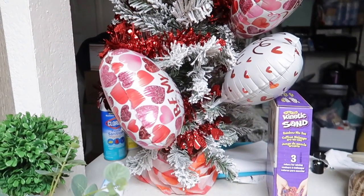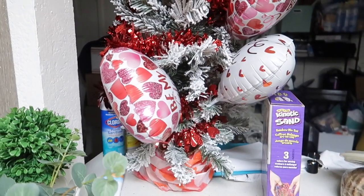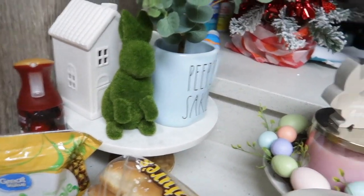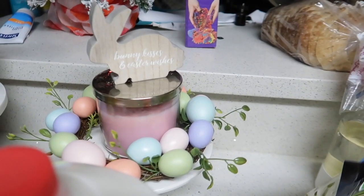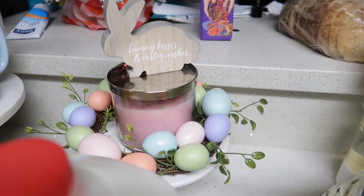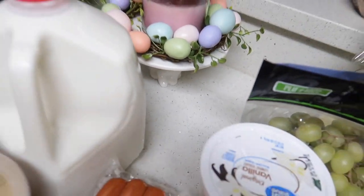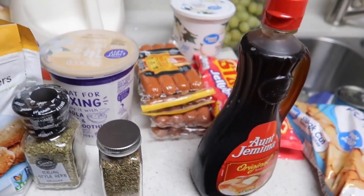I do a tree — I haven't done my Easter tree yet because I'm still deciding if I want to do one. But this is my other little tray, and this one says 'Bunny Kisses and Easter Wishes.' Look how cute this tiered tray is — it has a little bunny.